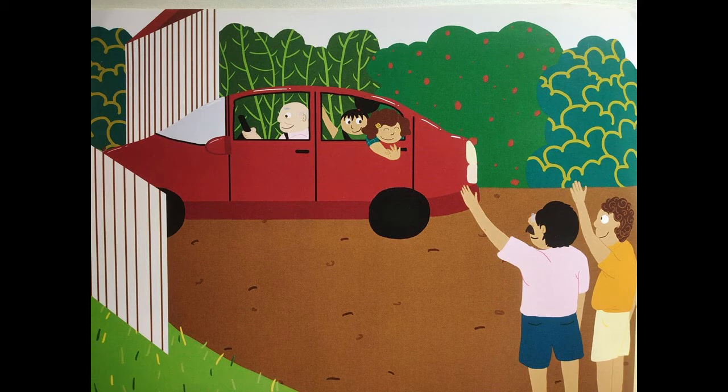I can see a vehicle and it is a car — a red color car. Next question: who is driving the car? I can see that grandfather is sitting in the driver's seat, so grandfather is driving the car.